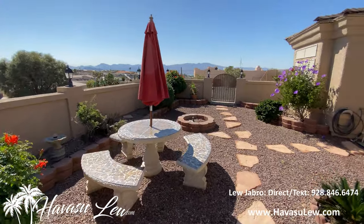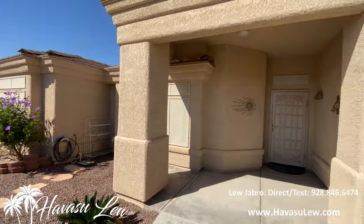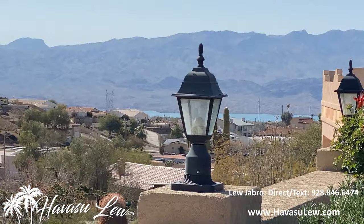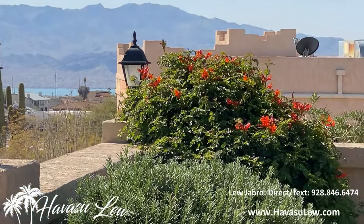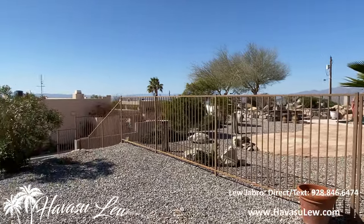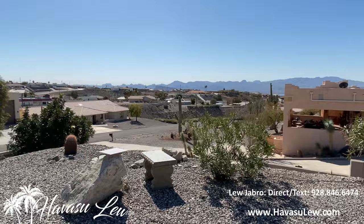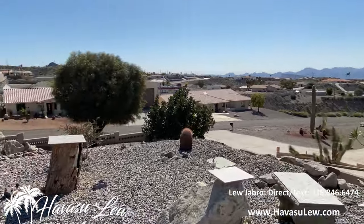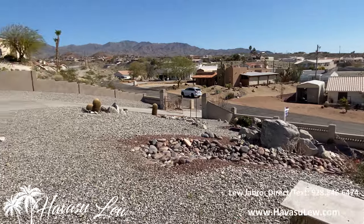Super nice front courtyard. Even have a little peek-a-boo view of the lake. Got the pool area back there — looks fantastic so far, can't wait to go check it out. Nice panoramic views. The whole property is walled in.